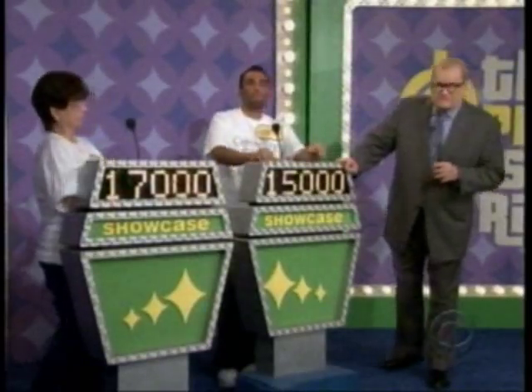All right, Varun — trip to China, cash. What do you bid on that? $15,000. $15,000. There it is. We'll be right back to see who the winner is right after this. Don't go away.